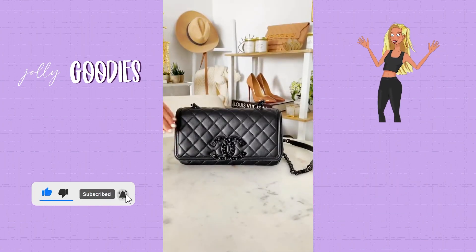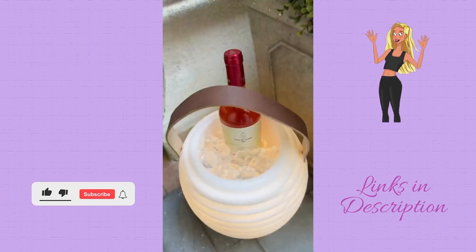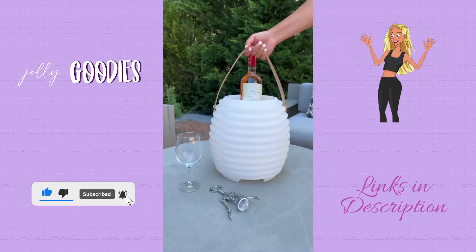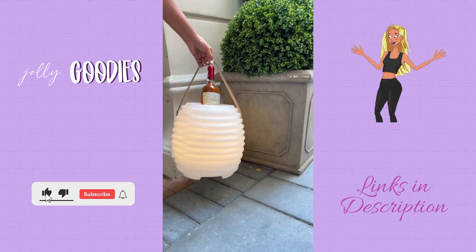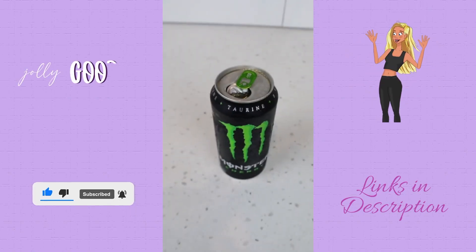What is this beehive-looking gadget? It has three functions: a portable ice bucket that can be used for wine, champagne, water, and beers; a Bluetooth speaker that gets loud enough for a whole party; and a cute lantern to elevate any evening get-together.